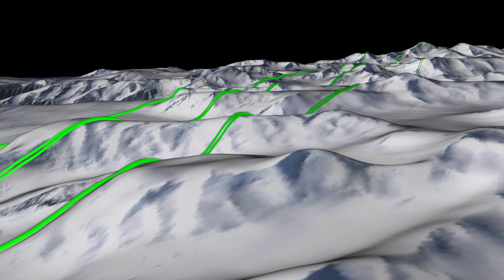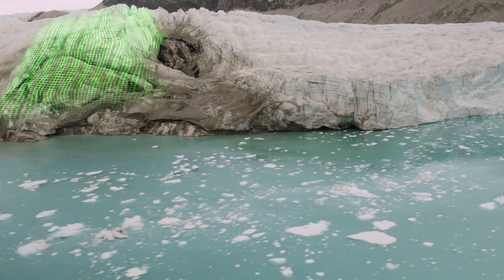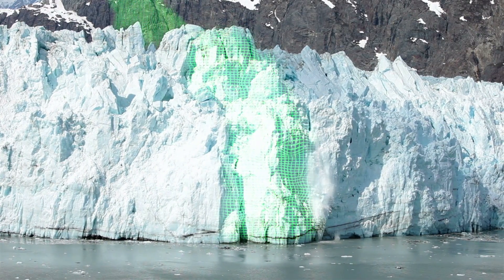All the change is at the edges. Those are the steeply sloping parts of the glacier that interact with the ocean, and that's where all the action is — that's where all the mass is being lost. In order to estimate the mass changes, we need to know the height of things.